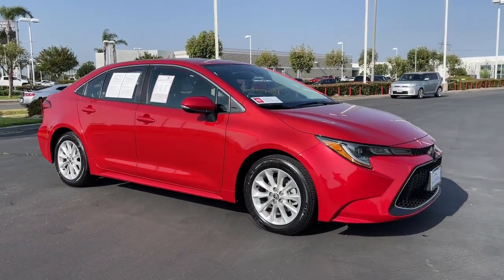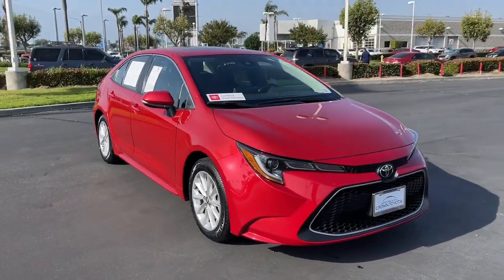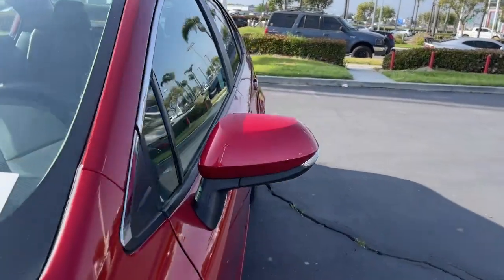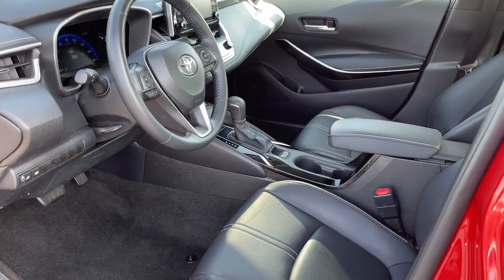These are just some of the great options this vehicle comes with: lane departure warning, sunroof/moonroof, keyless entry, backup camera, satellite radio, keyless start, remote engine start, heated mirrors, adaptive cruise control, and lane keeping assist.